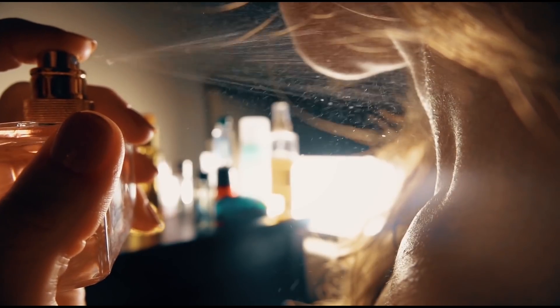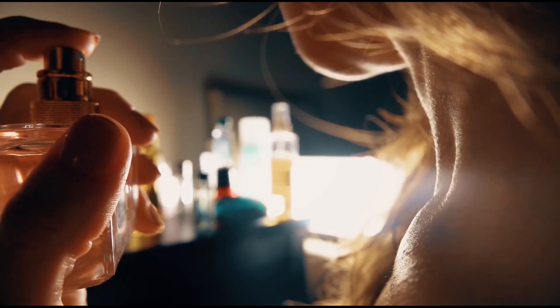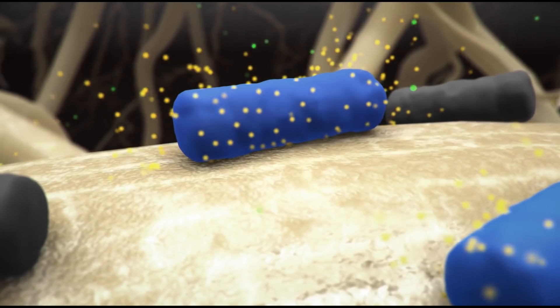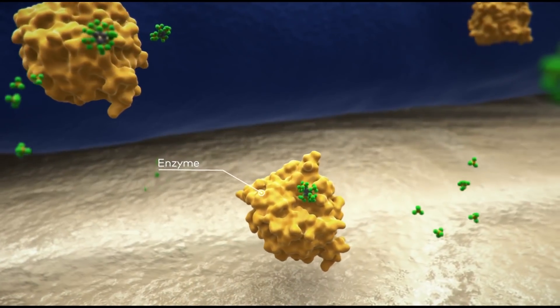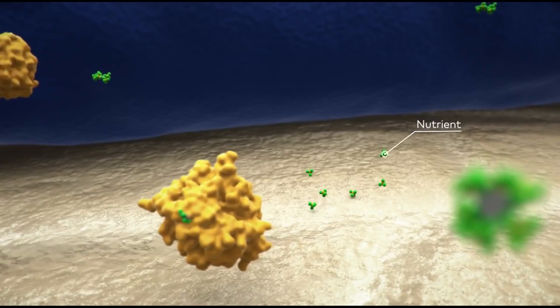These tasty donuts and that sweet-smelling microorganism perfume attract certain varieties of microbes, bacteria, and fungi. In return, these microorganisms break down certain nutrients in the soil that the plant either can't break down itself or can't reach. The microorganisms get their donuts. The plants get their nutrients. Everyone's happy.